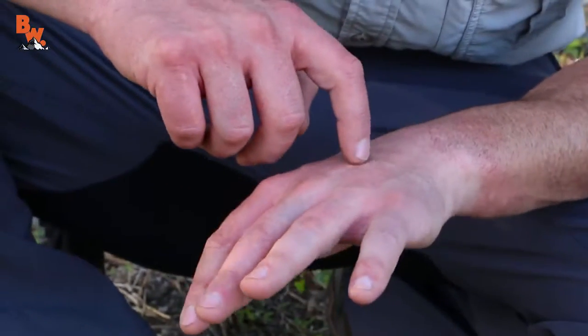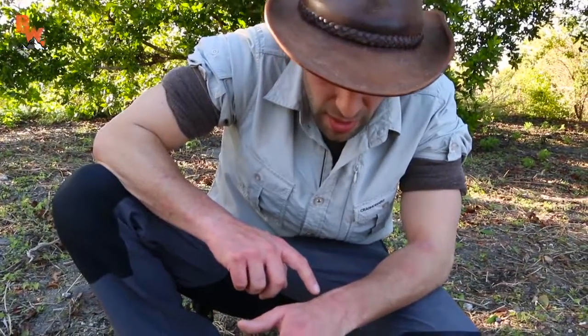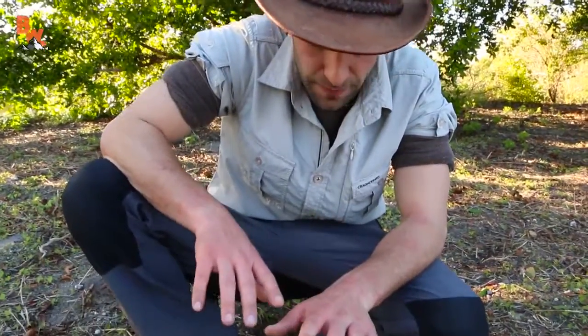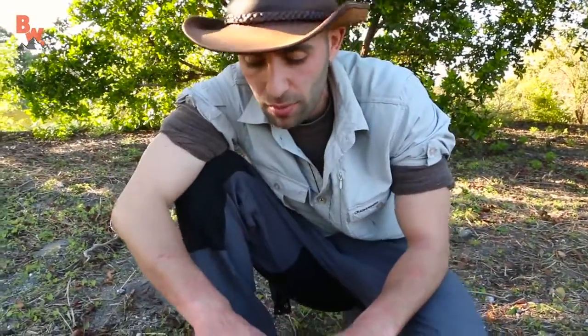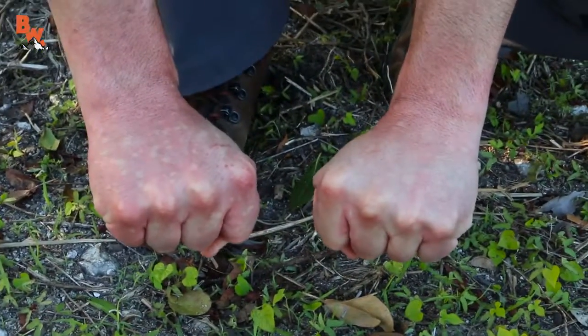26, 27, 28, 29 — it's too many to count. I'm at about 30 just on my hand here. I'm guessing I probably took somewhere in the vicinity of 100 to 150 ant stings.